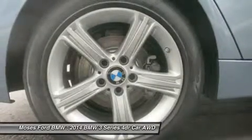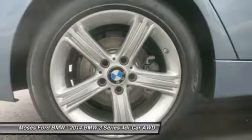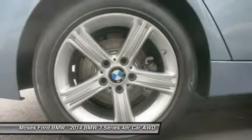Horsepower calculations based on trim and engine configuration. Please confirm the accuracy of the included equipment by calling us prior to purchase.